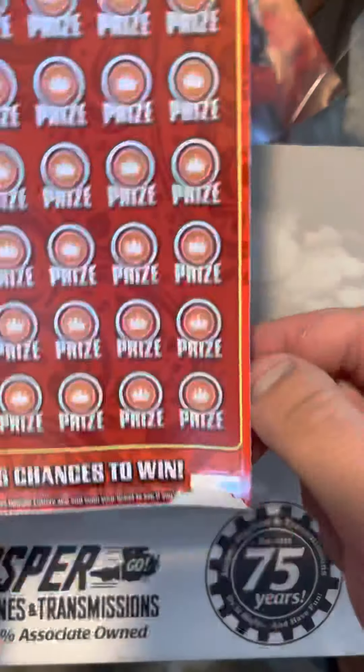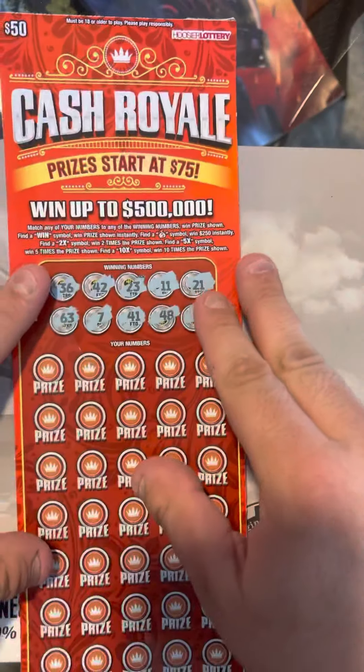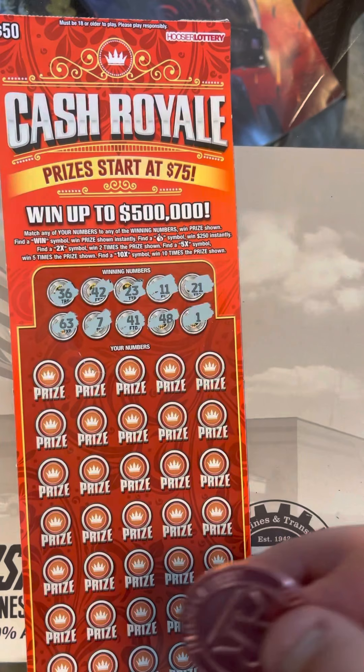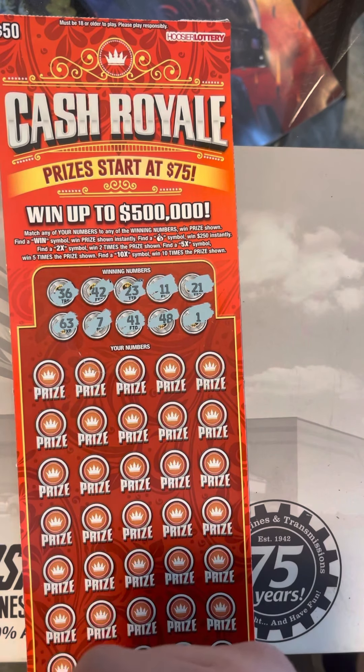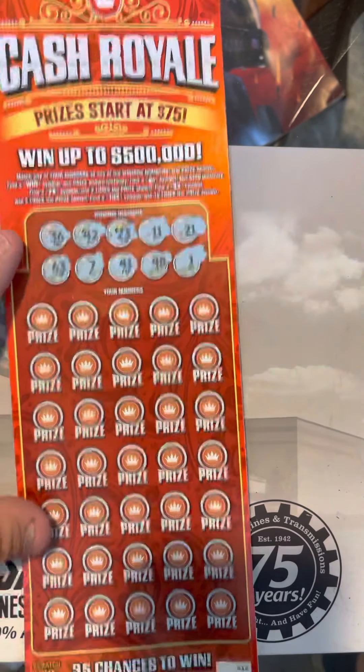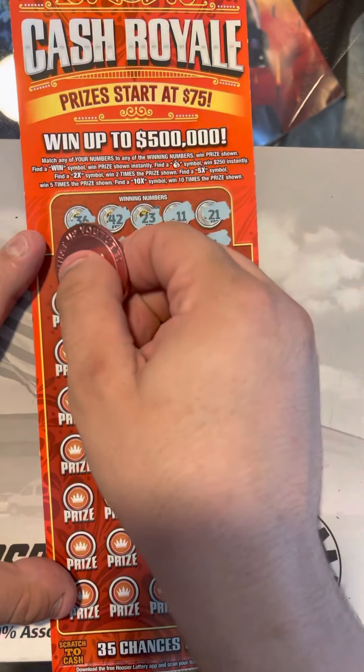Oh yeah, I kind of jumped the gun on this one. Ticket number 12 and odds on this one are 1 in every 3.45. Match your numbers to the winning numbers to win prize shown. Win symbol for prize shown instantly. Money bag for $2.50, or find the 2x, 5x, or 10x. There aren't fake multipliers on this, so if you get a 10x, guaranteed $500. Go ahead and jump into this.